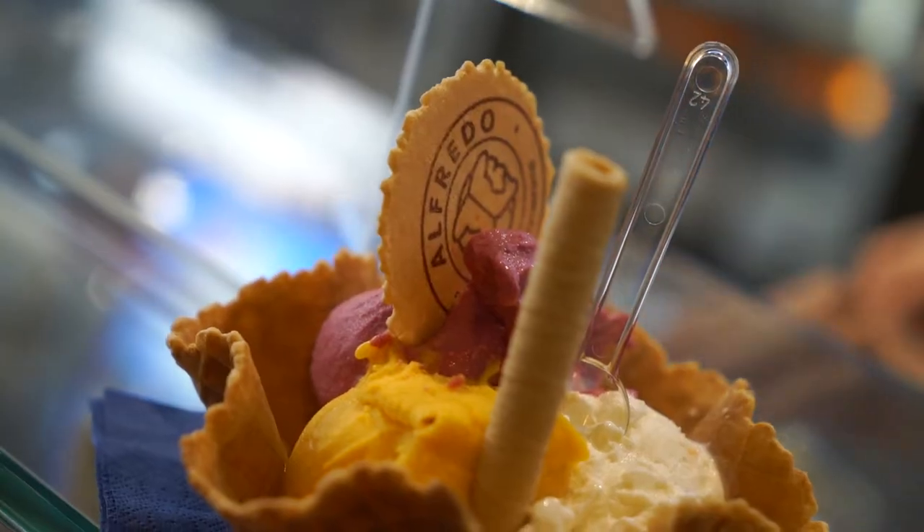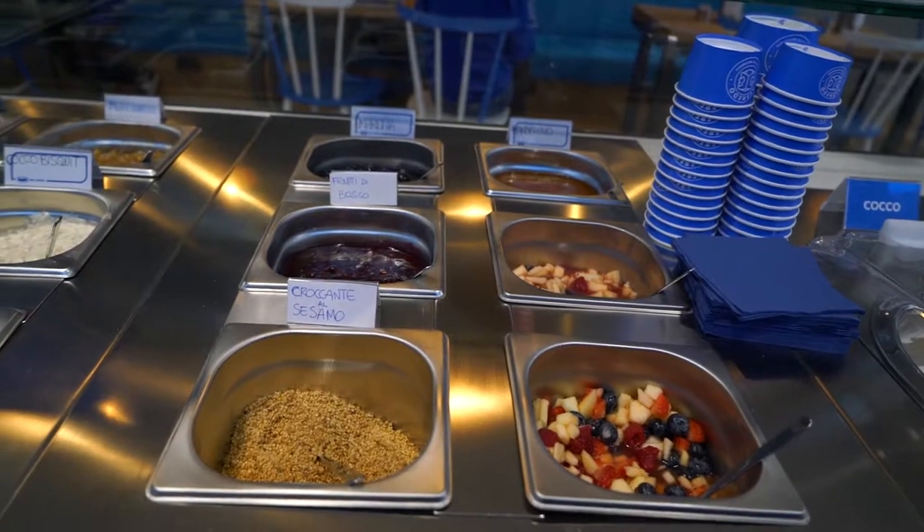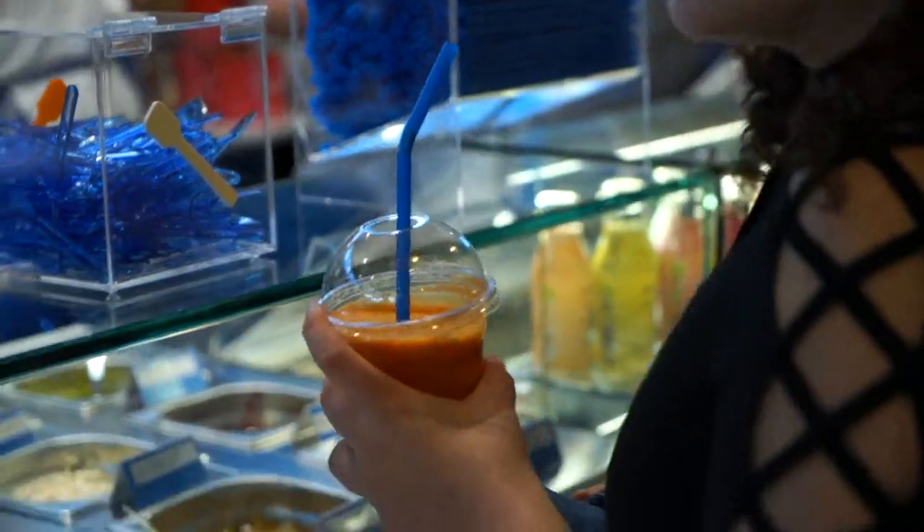Our gelato is always freshly made, guaranteed by the use of raw materials that are selected according to a philosophy that strives to find the best ingredients for their recipes and processes.